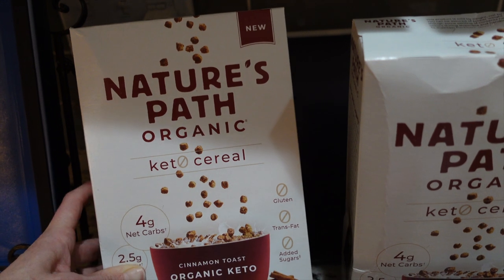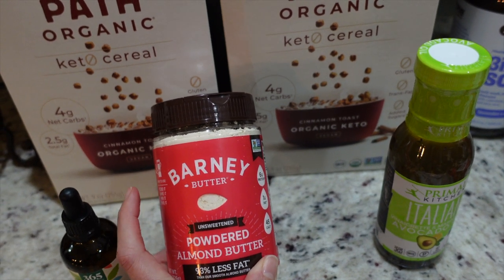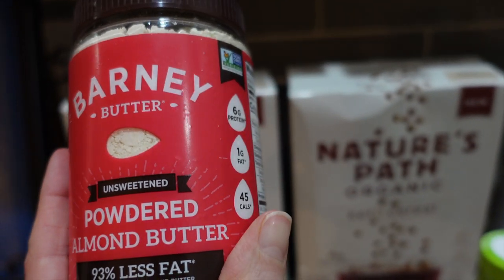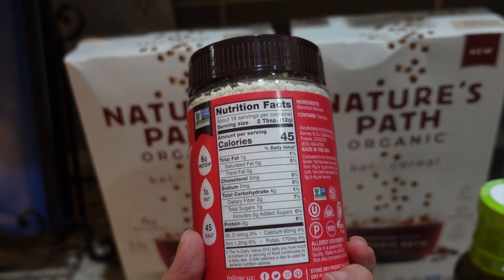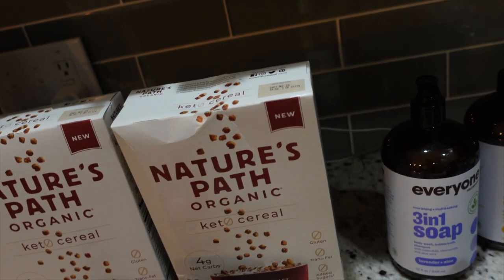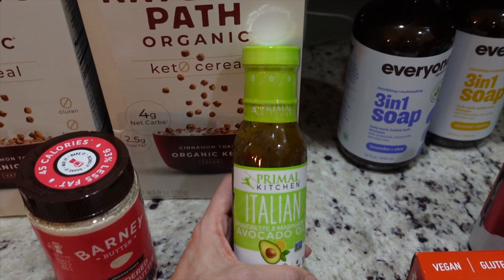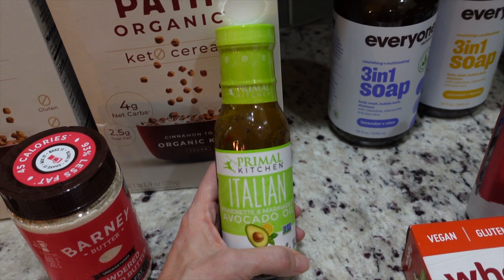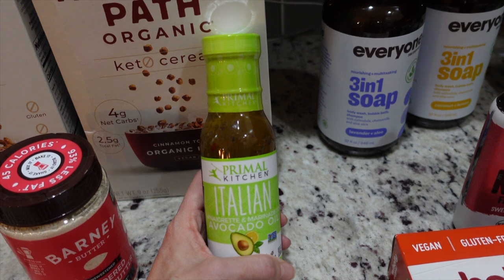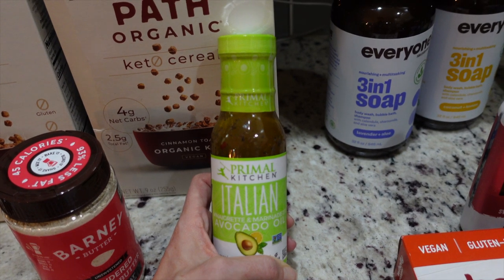I got some more organic stevia and some more powdered almond butter — it was on sale two dollars off, so the whole thing was $6.99. I'm putting it in my shakes: two tablespoons has 45 calories, two net carbs, one gram of fat, and six grams of protein. I also got some Italian dressing because I thought I'd make a keto version of a Subway Italian BMT — I already have pepperoni, salami, bacon, and provolone from my last grocery haul.